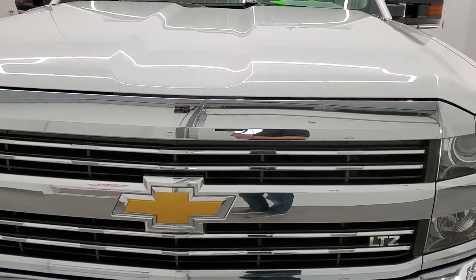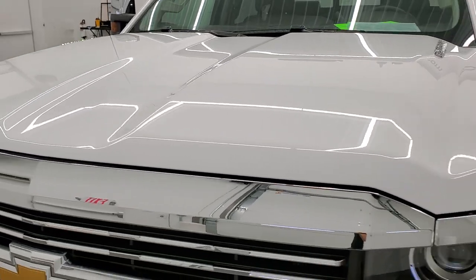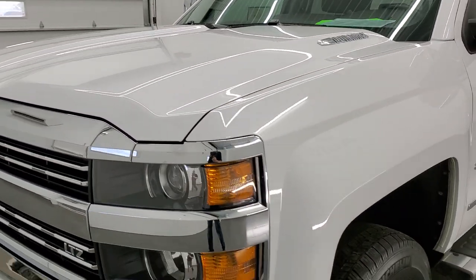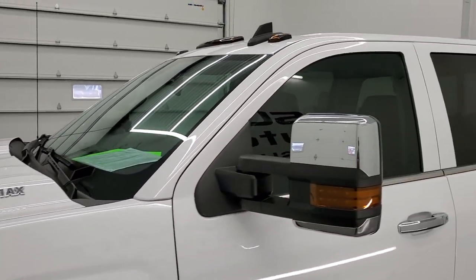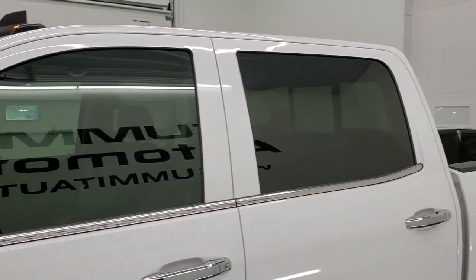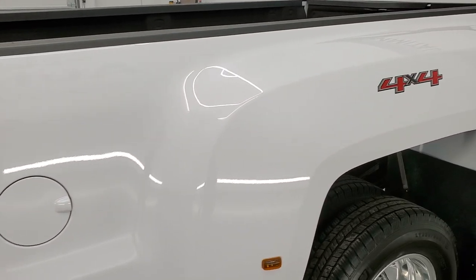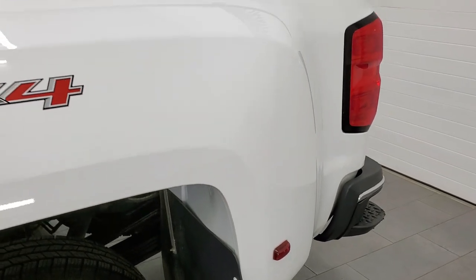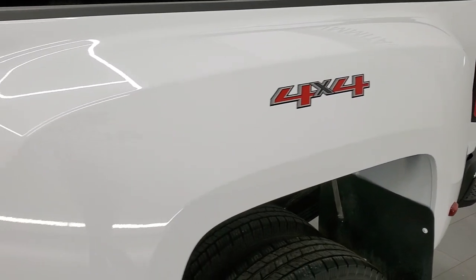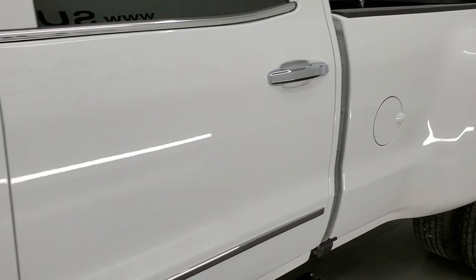Summit White is the color. We shoot all of our videos in 1080p, 60 frames per second, so if you have HD capabilities on your computer, smartphone, or television, turn them on right now because it is definitely your best way to check out the quality, condition, and options of the truck before seeing it in person. And if you like the truck and like the video and want to see more videos like it, you can subscribe to our YouTube channel in the lower right hand part of the screen.